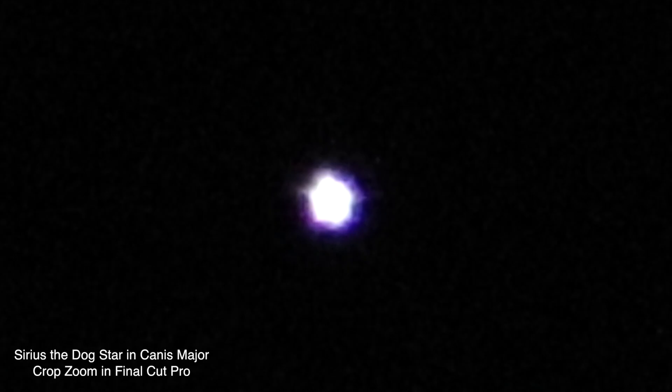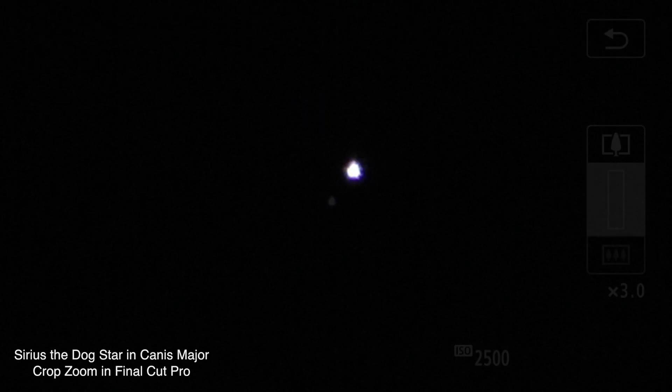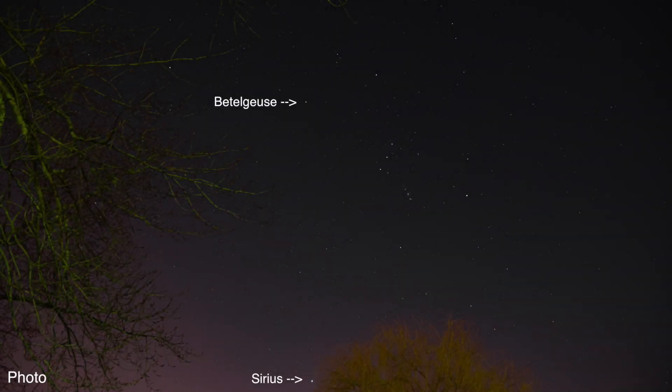I am recording onto the Atomos Ninja Flame and using the Skywatcher tracking mount. It's not gonna come in too well on video with this camera, but we have Orion up above the willow tree there and Sirius down below.